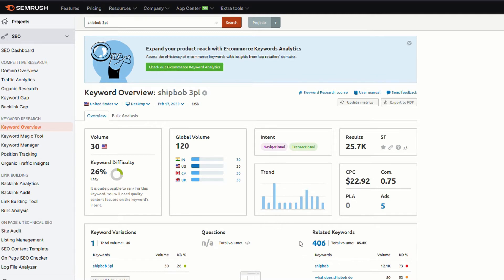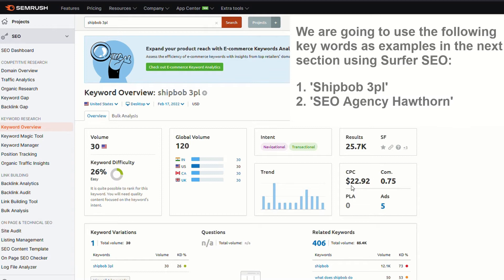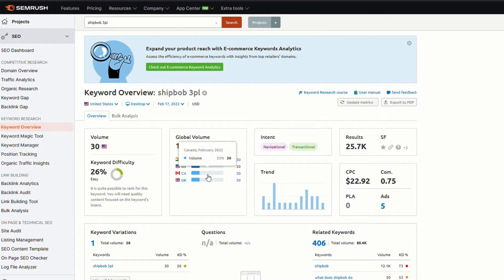There are 406 related keywords and a volume of around 85,000 searches around these keywords. The cost per click has actually gone up since I started doing this work — it was around $20.18 but now it's showing $22.92, that's US. So if you were to run paid ads, this is the kind of cost you'd expect per click. What we're going to do is get this piece of content to rank on the first page of Google, and all the clicks we get are going to be free.